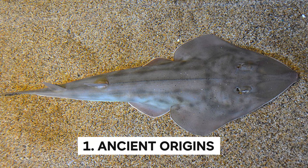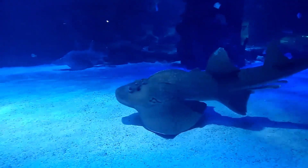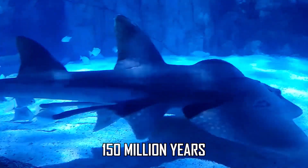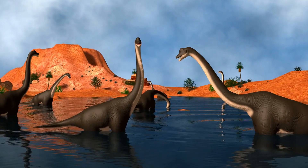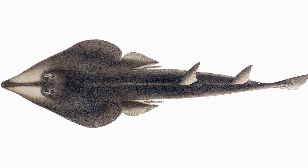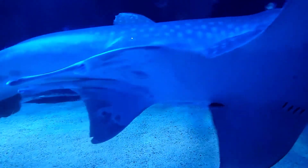Ancient Origins: The Atlantic guitarfish is not your average fish. It's a creature with an ancient and storied past that stretches back over 150 million years. The fish predates many other species of shark and ray, as well as the dinosaurs that roamed the Earth. This cartilaginous fish has been swimming in the oceans for longer than many other creatures we associate with prehistoric times, and has remained relatively unchanged in its physical characteristics and hunting techniques.